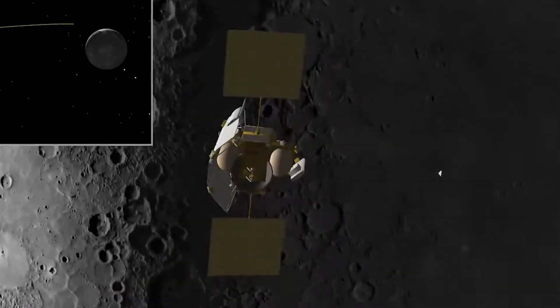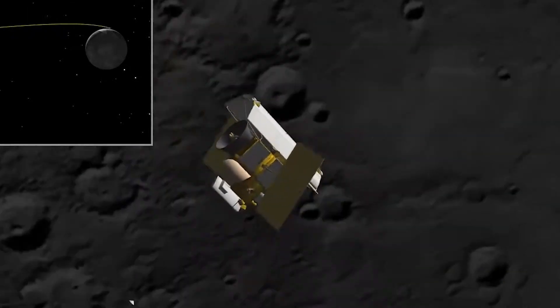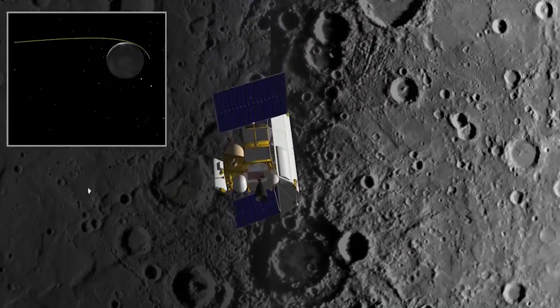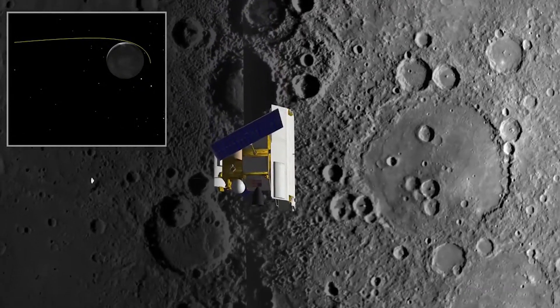The first real images of Mercury were captured by the Messenger spacecraft. Launched by NASA in 2004, Messenger embarked on a seven-year journey, covering over 4.9 billion miles — 7.9 billion kilometers — to reach its destination.